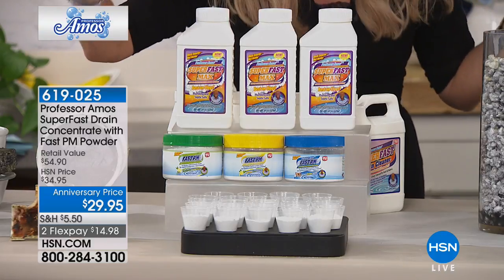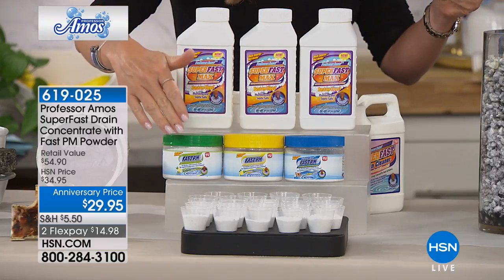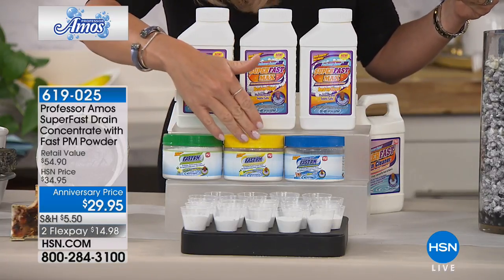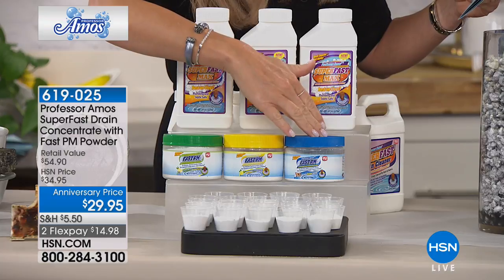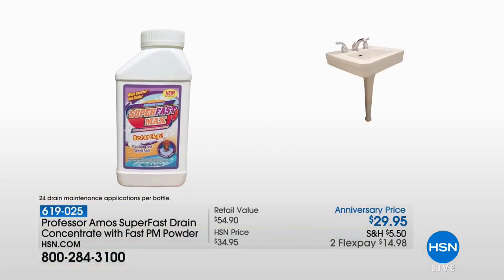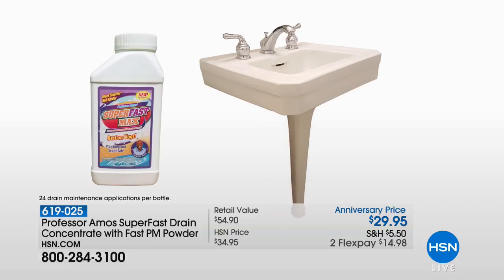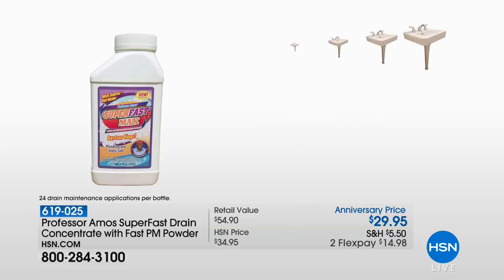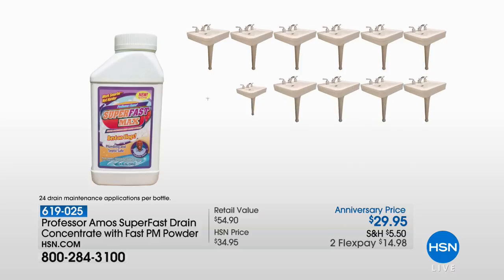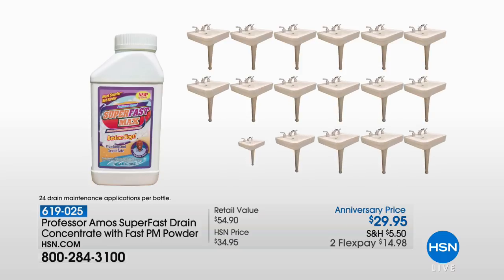For $10 less than that, we're also going to be giving you, in your choice of fragrance — the Eucalyptus, the Lemon Lime, or that beautiful Ocean Fresh — giving you 12 applications. That's the Fast PM Concentrated Drain Maintenance Powder. So if you really want the very best, you've got it here today on two credit card payments. Amos Harp the third is joining us, who's involved with product development.